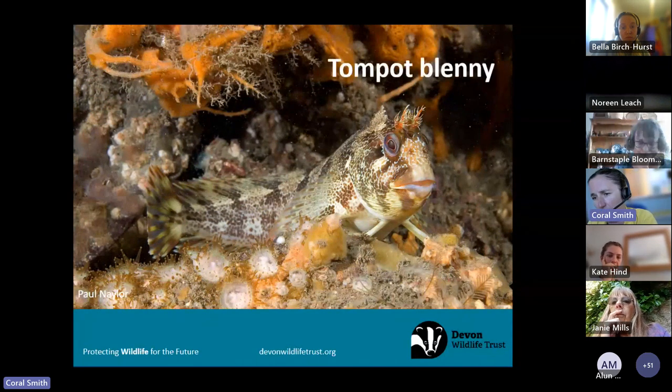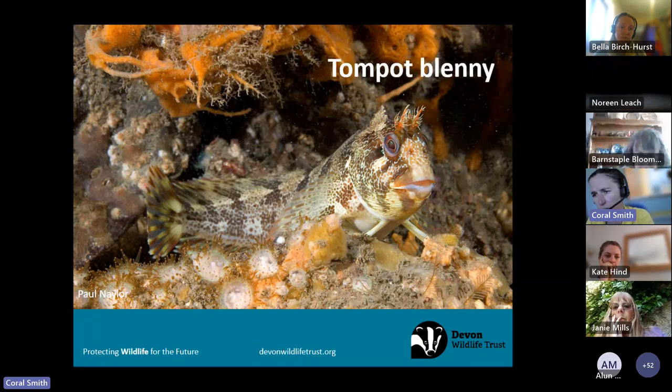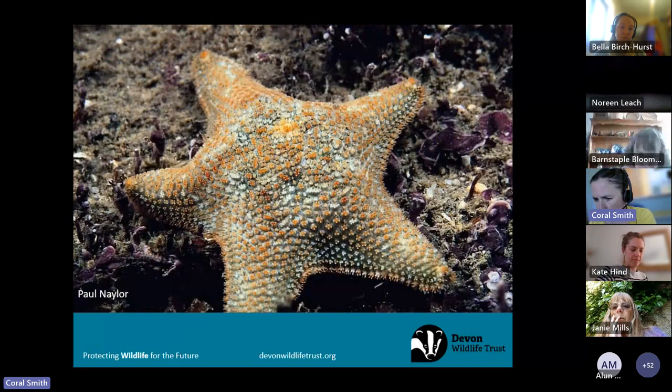I can't do a talk about Wembury without mentioning its most famous resident — the tompot blenny. If you haven't heard Paul Naylor talk about these, you really need to, or have a look at his book, which is absolutely amazing. Paul can identify up to around 26 individual blennies by their face markings on their cheeks. The difference between the tompot and the shanny is that the shanny has nothing on its head, whereas the tompot blenny has two head tentacles or crowns, making it really distinctive. There's also the Montague's blenny which has just one head tentacle. Tompot blennies tend to be found further down the shore, more likely when snorkelling rather than rock pooling.